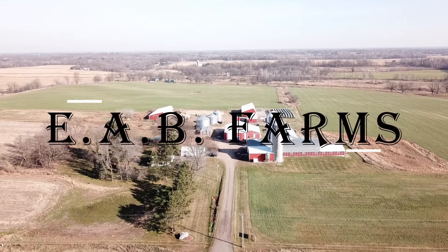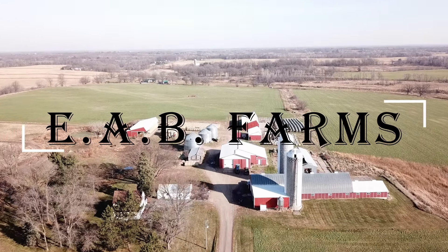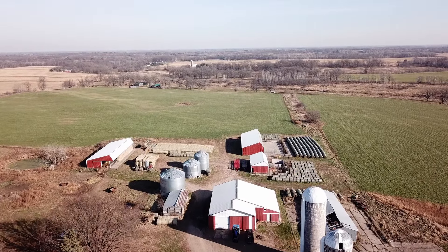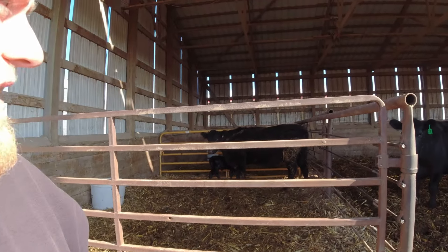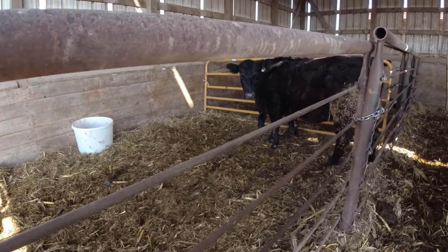Welcome back to the channel guys, you're watching 30 Days of Cabin, day 20. As I said, day 20 of 30 Days of Cabin, we got a full house today here this morning.